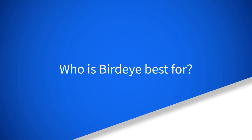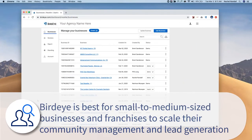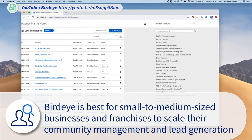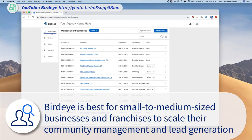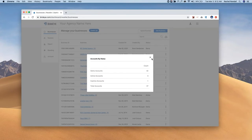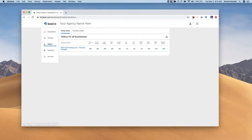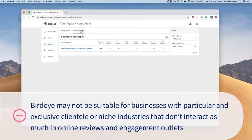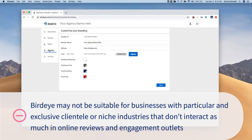Who is BirdEye best for? BirdEye is best for small to medium-sized businesses and franchises to scale their community management and lead generation. BirdEye's website says they are also suitable for enterprises managing multiple locations, whether 10 or 10,000. Although BirdEye markets itself as a reputation software company, the CRM and marketing functions make it quite a robust solution. BirdEye may not be suitable for businesses with particular and exclusive clientele or niche industries that don't interact as much in online reviews and engagement outlets.